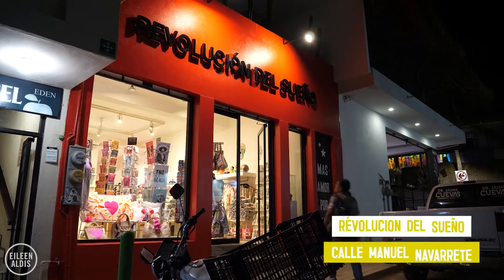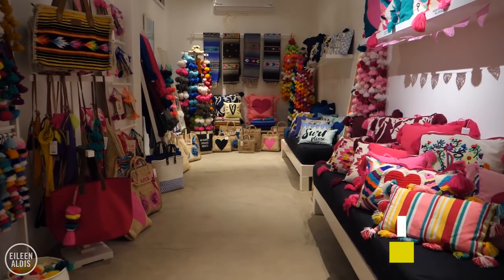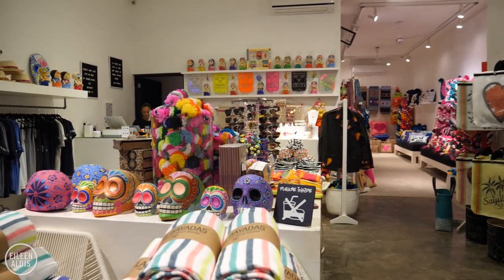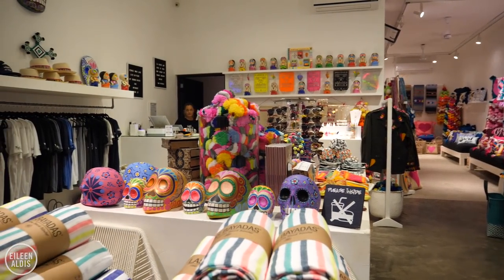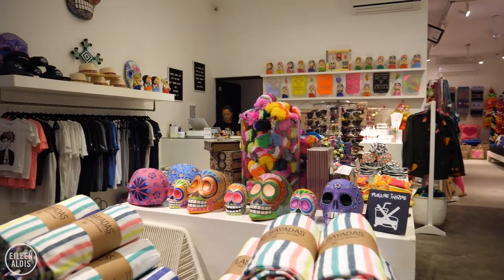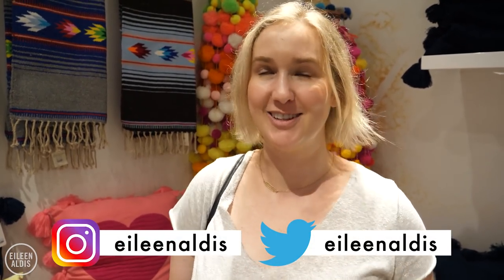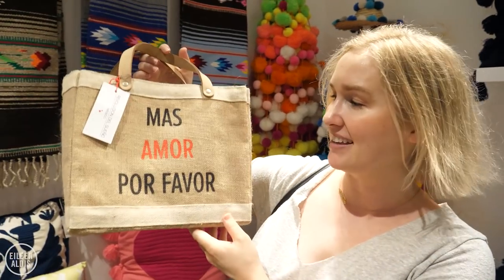First up for shopping is Revolución Del Sueño, and to me, this is basically Sayulita in the form of a shop. It's light and bright and colourful, and stepping inside just instantly lifts your mood. As soon as you walk in, you just feel happier because there are so many bright colours and textiles and soft plushy things to touch, and pretty little bags like this.